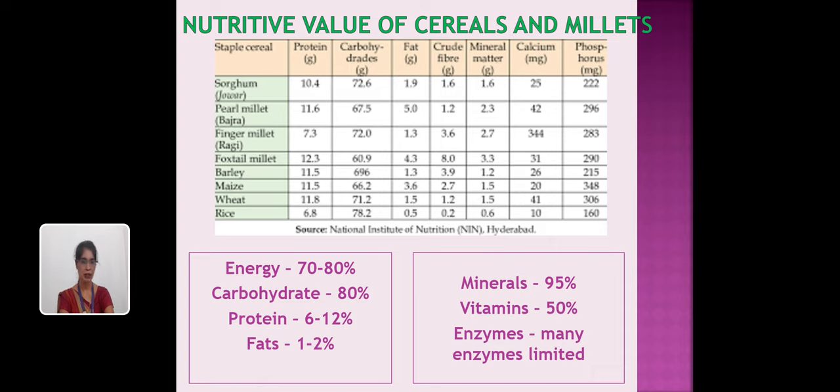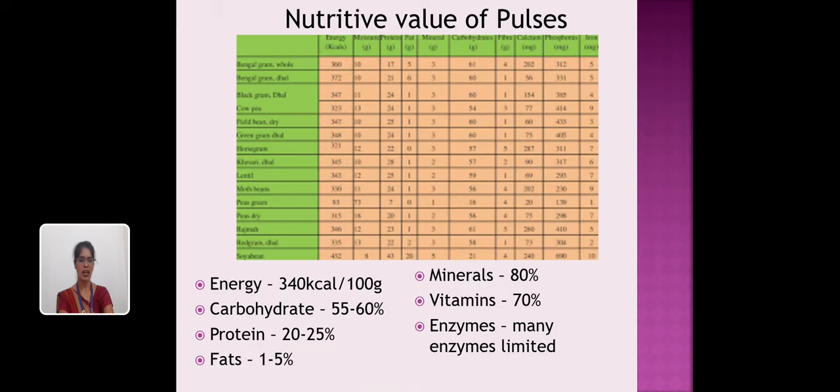Cereals and millets also contain minerals at 95%, vitamins at 50%, and some limited enzymes. Among these, the main minerals and vitamins are those required by humans.